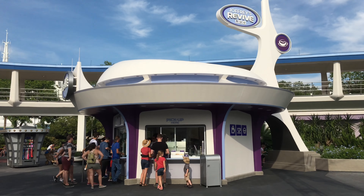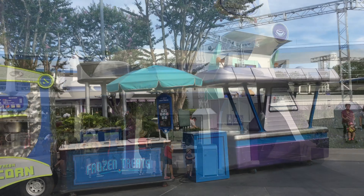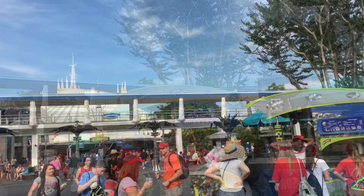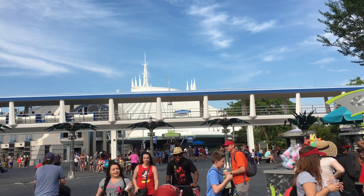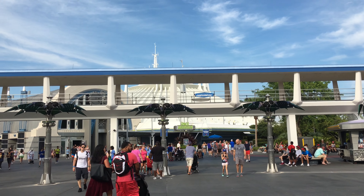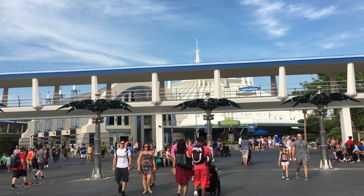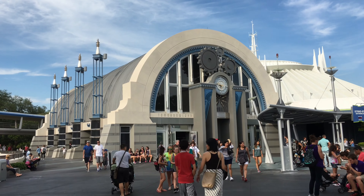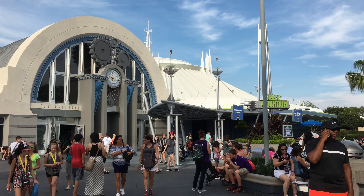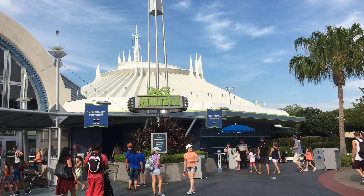The Tomorrowland stage — or the dance party, whatever you want to call it — is actually under refurbishment. I'm not sure exactly what they're doing with it, but I've heard they're going to keep it a dance party. They may just be refurbishing, maybe making it bigger or adding some different effects. And there's Space Mountain behind the People Mover, as well as the new Joffrey's Coffee Stand here.